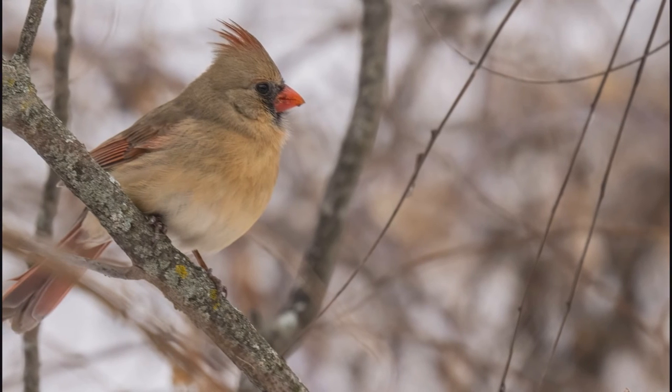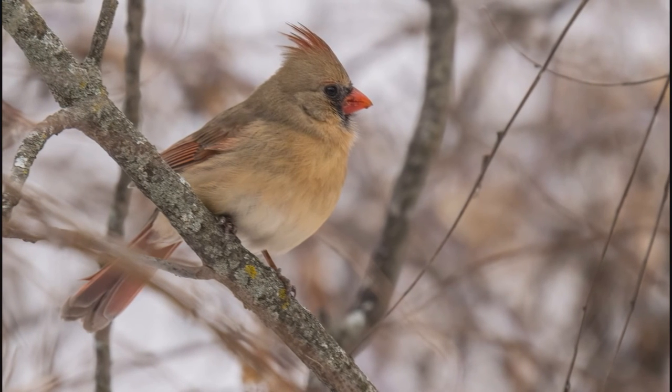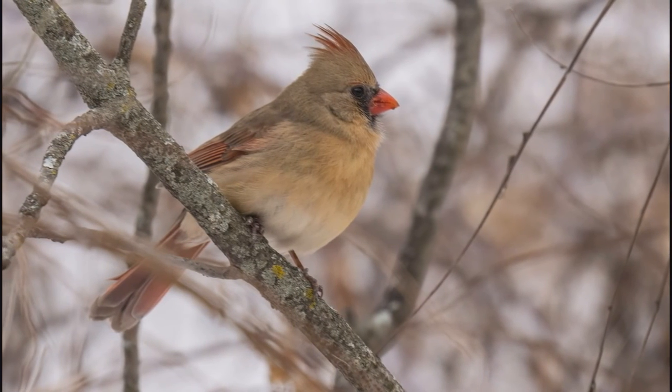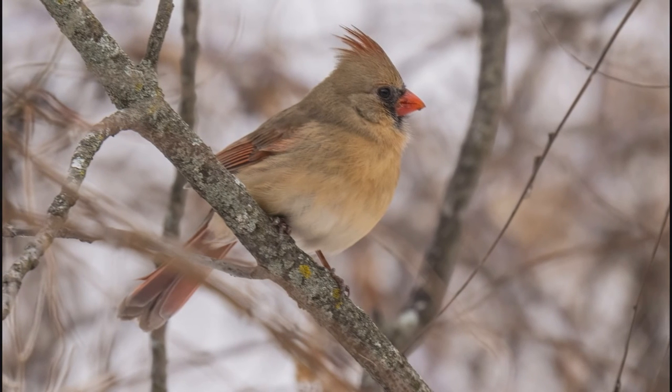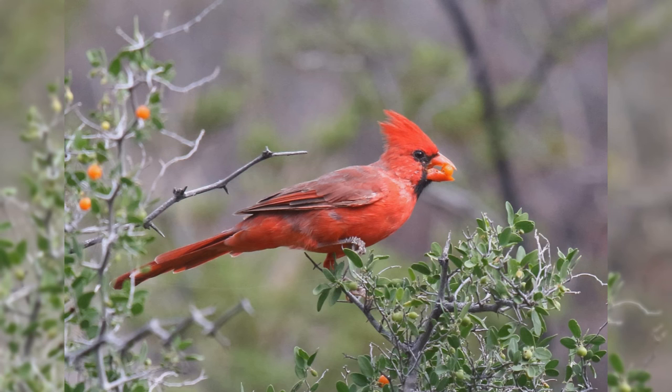Females are dull brown or buffy yellow in coloration, with red highlights on the edges of the wings and tail. Their crest isn't quite as pronounced as the male's, but they still show the black around the bill. Northern cardinals eat larger seeds at your feeder, including black oil sunflower seeds and safflower seeds.